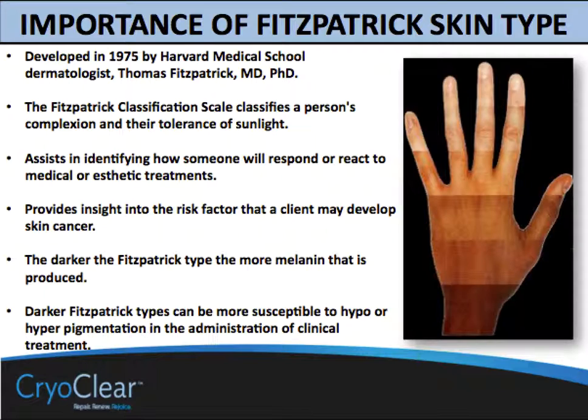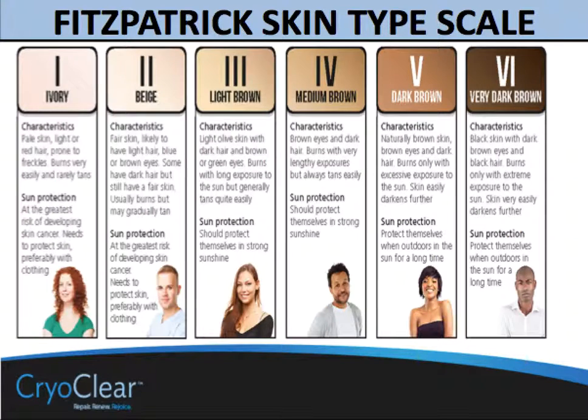The darker the Fitzpatrick type, the more melanin that is produced, potentially making treatment more difficult. It also has the other side, which is that removal of pigmentation always has the potential of leaving behind a hypopigmented spot. What the outcome of that will be when using products like CryoClear becomes one of your main concerns.